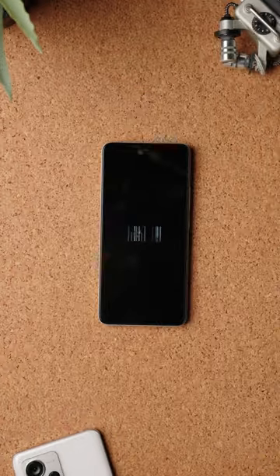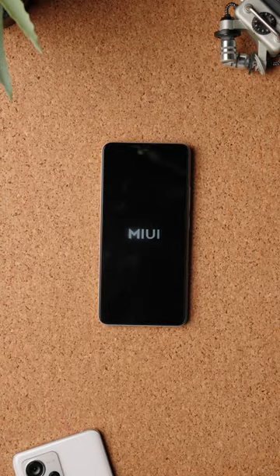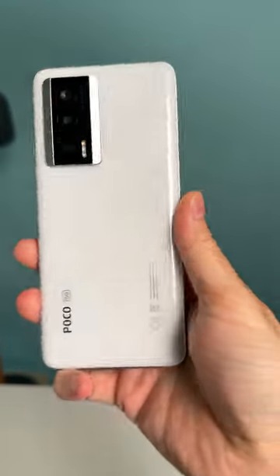Battery is a good size at 5160 mAh and it supports 67 watt fast charging plus 30 watt wireless charging. But the big question becomes: would you actually buy this phone?